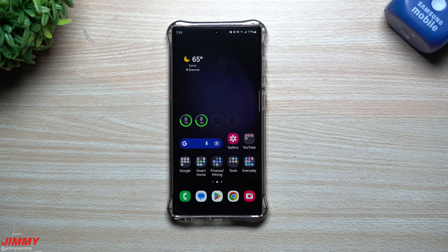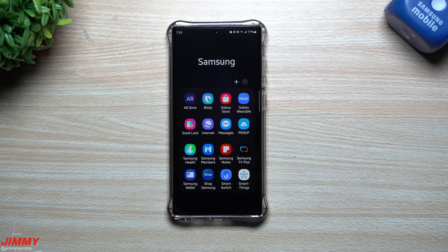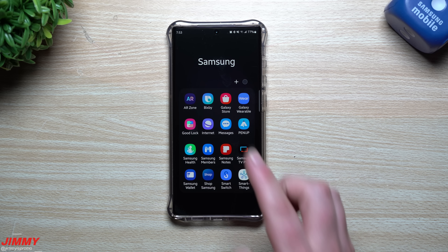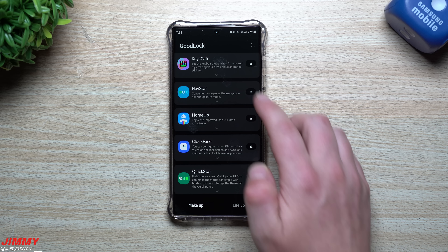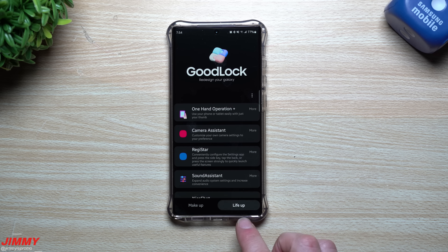Welcome back to Jimmy's Promo. Today we're going to talk about the latest update to Samsung's Good Lock. Good Lock is a suite of applications created by Samsung for Samsung devices. All you have to do is go inside the Galaxy Store, search for Good Lock, and you'll get this entire suite of different applications. There's a tab on the bottom called Make Up and also Life Up.